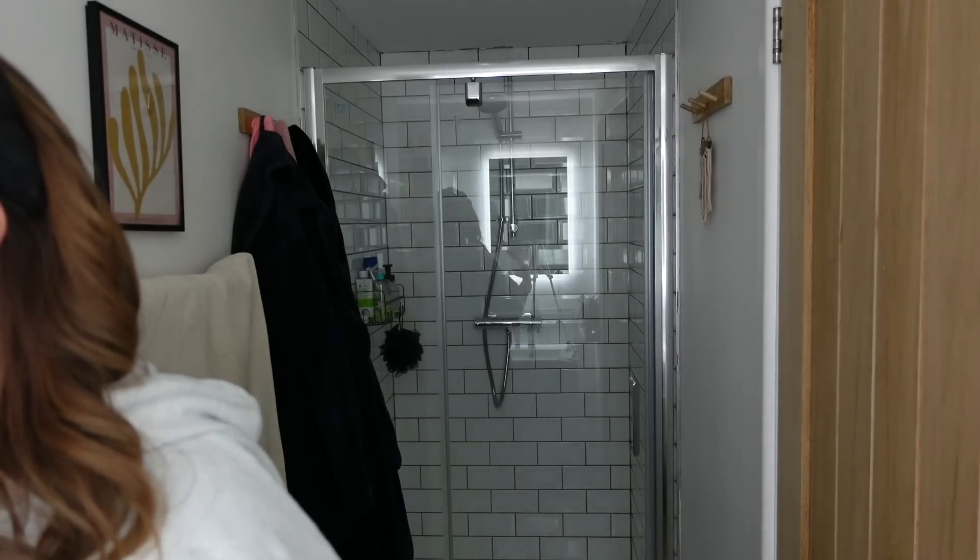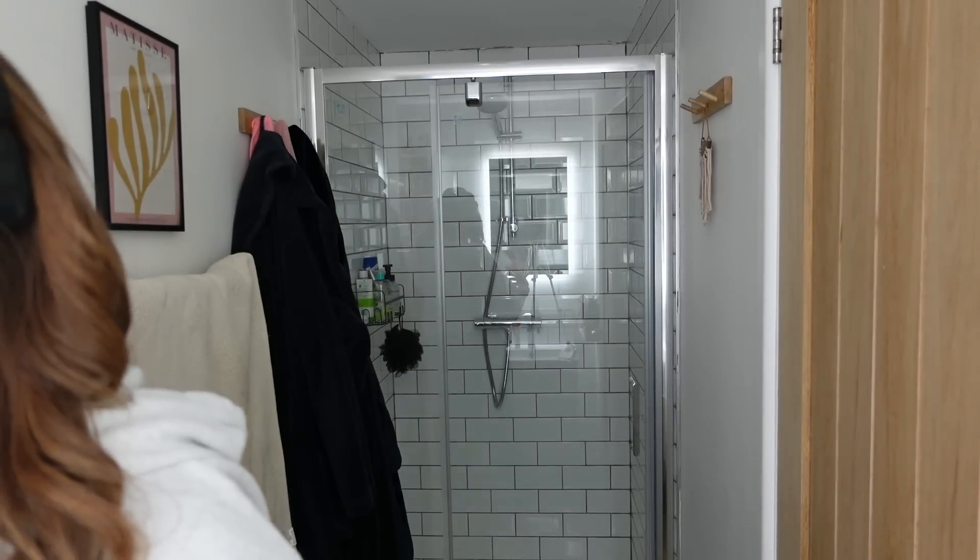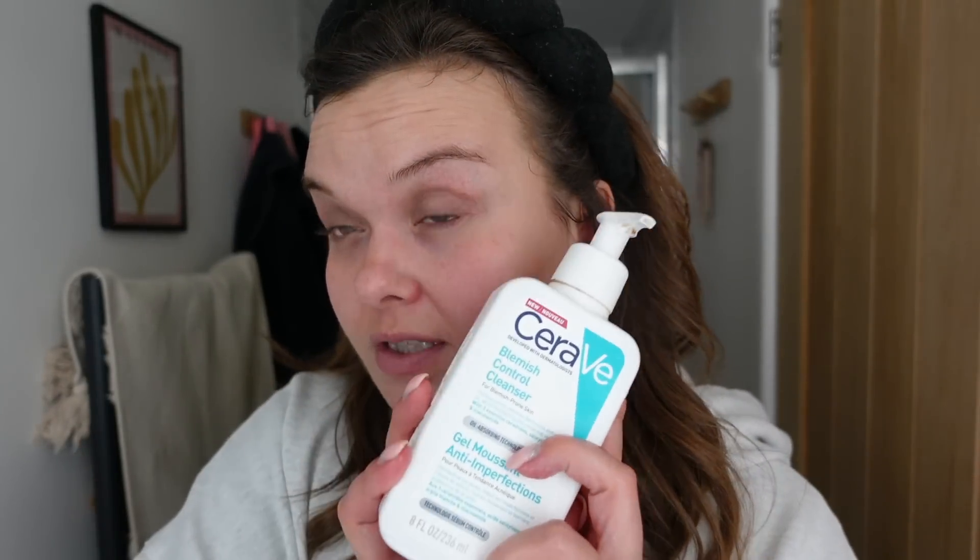The step that I think is really important here is the double cleanse. Some people go in with the same product again, and others will go in with a completely different cleanser. For me personally, that's when the cost really starts to add up. I'll invest in skincare because it's important to me, but I don't want to be overdoing it. So the product I go in with next is the CeraVe Blemish Control Cleanser. I like this one and I also like the foaming cleanser that they do.